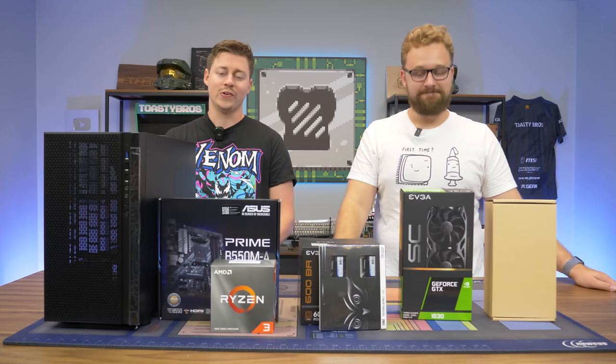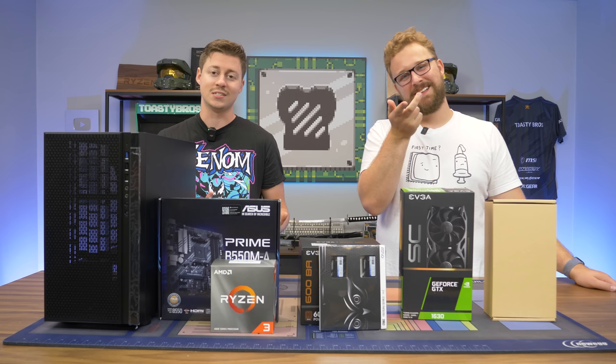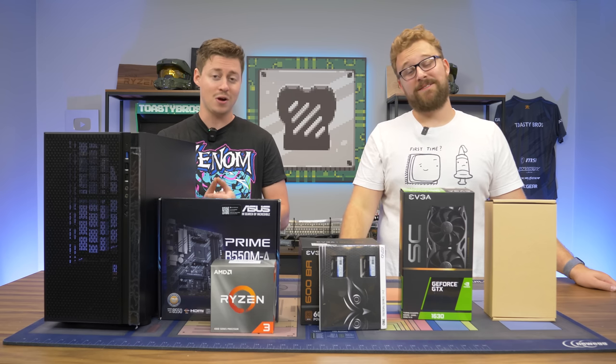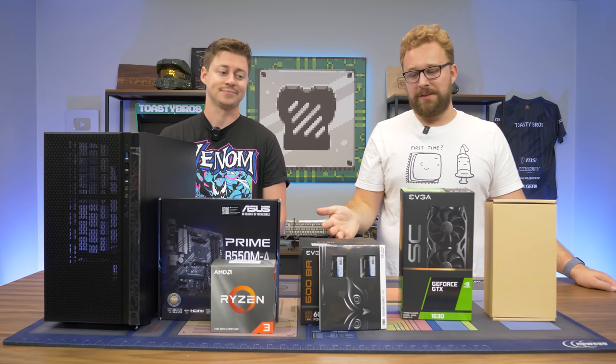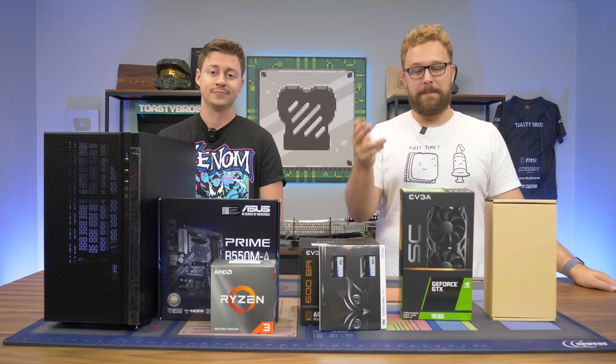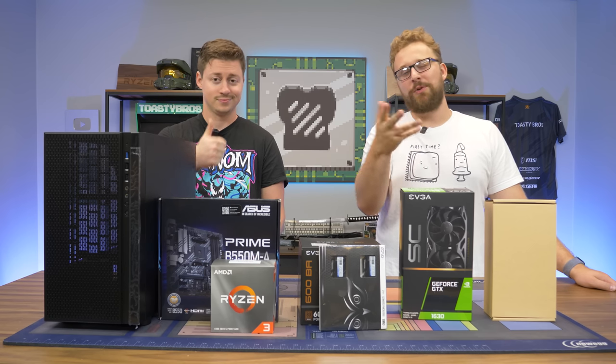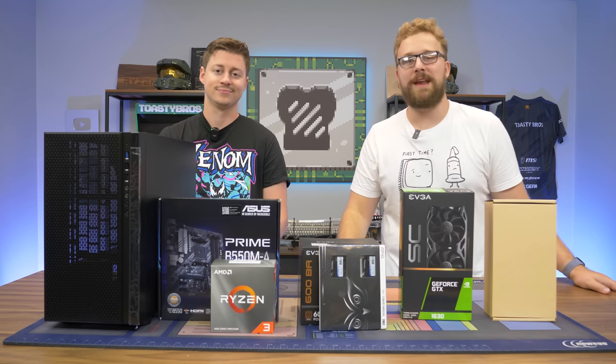Hey, what's up guys, Jack Madder with the Toaster Bros. Today we got an interesting one because we're gonna be building a gaming PC, but we're calling this the PC that you probably shouldn't build. It's not because these parts are absolutely garbage — it's just because for the price we paid for the GPU and CPU, you can get some better stuff. But first, a word from today's sponsor.